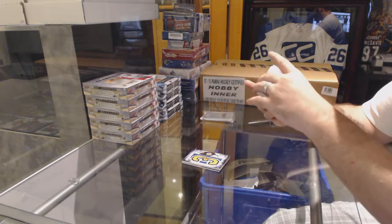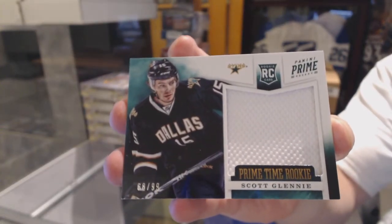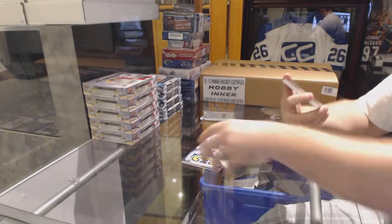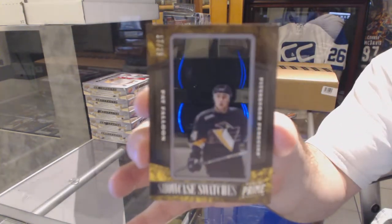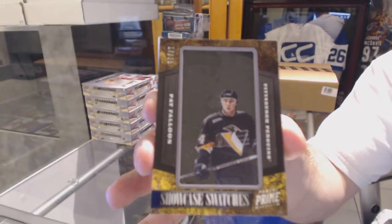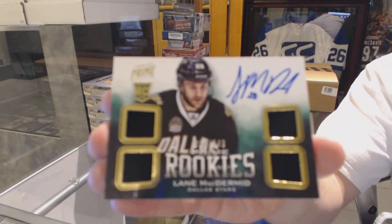We've got number 299 Prime Time Rookie Scott Glennie. And number 225 Showcase Swatches Pat Falloon. And a quad rookie jersey, number 249, Lane McDermott.